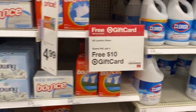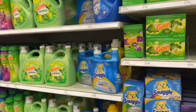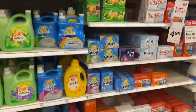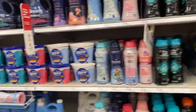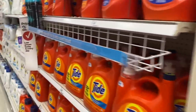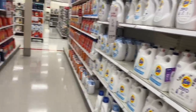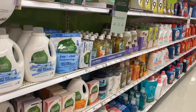This week at Target there's a deal where when you spend forty dollars in laundry items you get a gift card of ten dollars. It's not the greatest deal ever, but if you need these products, come and get them — don't pay the regular price. It's still a deal, not the greatest, but still a deal.